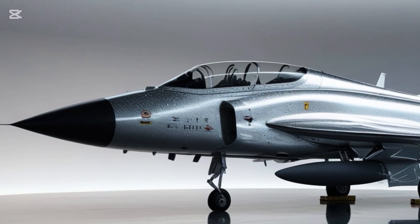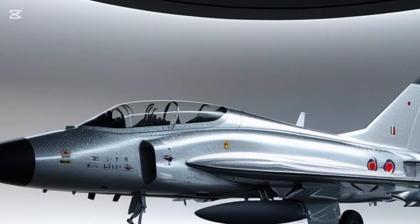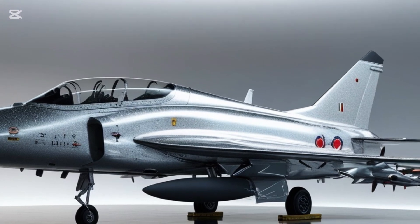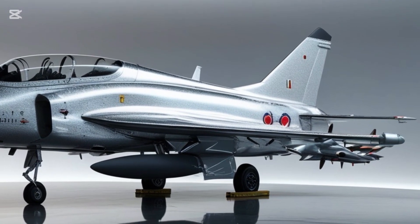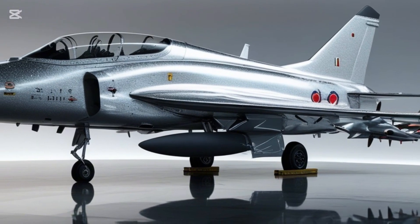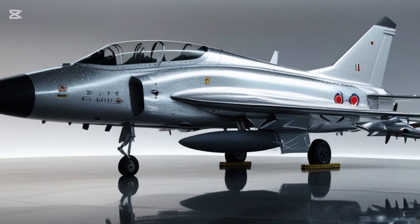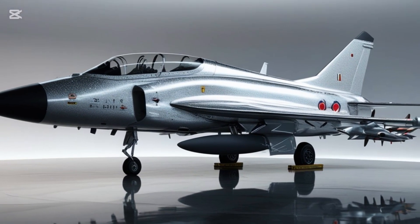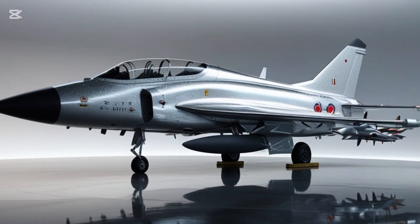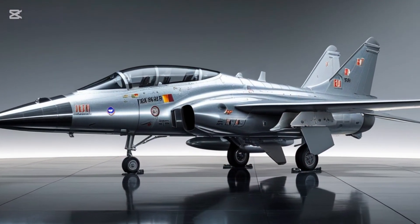Seeing it in silver under elegant showroom lighting gives it an entirely new identity — it's not just a weapon of war, it's a masterpiece of engineering. It looks just as good on a showroom floor as it does screaming across the sky at Mach 1.8. Whether you're an aviation enthusiast, a defense buff, or just someone who loves powerful machines, the Tejas Mk2 in silver is something to admire, study, and be proud of.